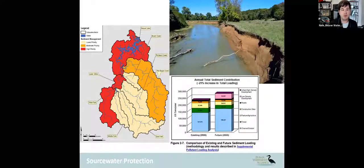Beaver Lake is the drinking water source for one in six Arkansans, or roughly 500,000 people. Sediment is the number one contributor to the reduction of water quality in our region, because it leads to algal blooms, loss of wildlife habitat, and degraded streams.